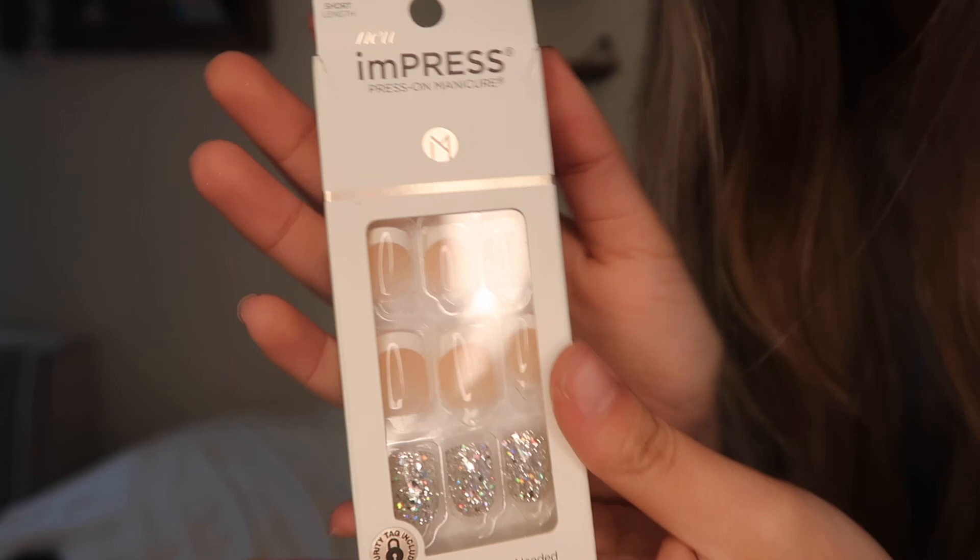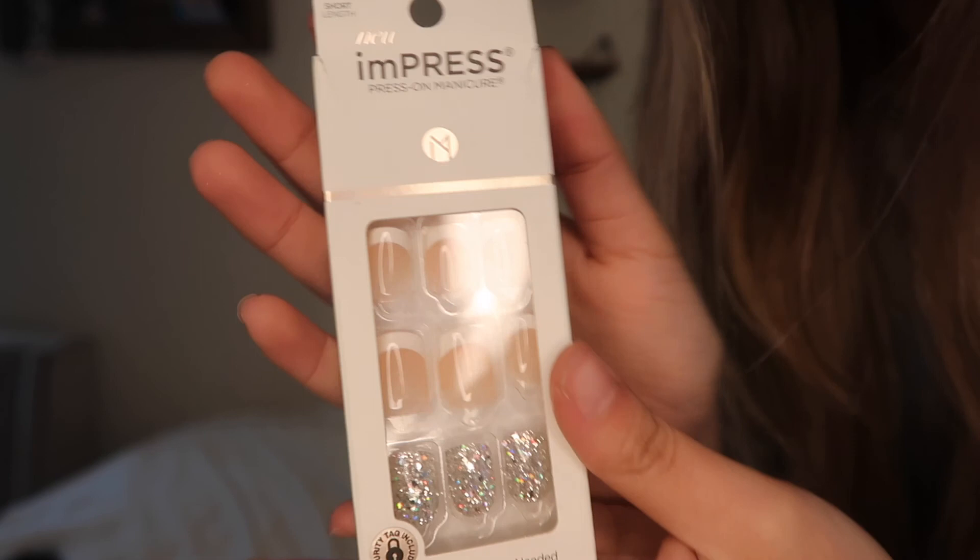Now we're going to take out my hair and I'm not sure what I want to do yet. It looks really pretty today — this is my natural hair, it sometimes waves and sometimes it doesn't. I think it looks really good but I'm thinking about straightening it. Actually, you know what, we're gonna do my nails first and then we'll see how I feel about my hair after.